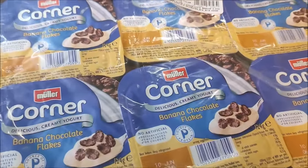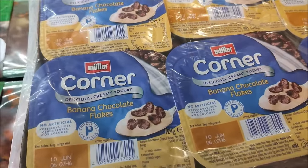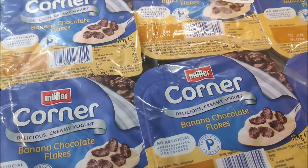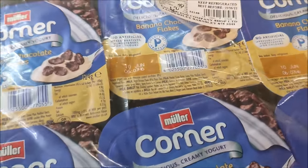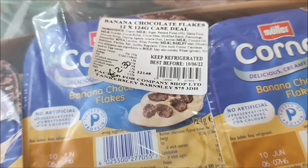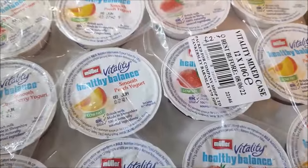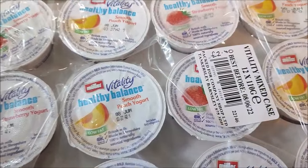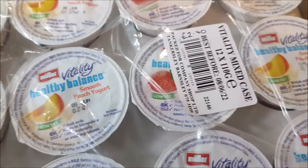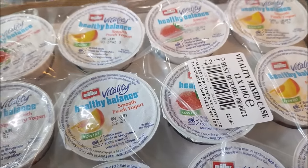I've got a pack of twelve banana chocolate flakes Muller Corners - these are good till the 10th of June and today's the 30th of May - and they were £2.30 for the pack. And underneath we've got some Muller Vitality Healthy Balance smooth yoghurts in peach and strawberry - that's a pack of twelve pots for £2.40.